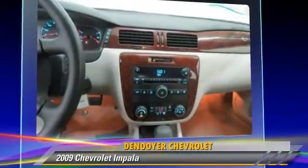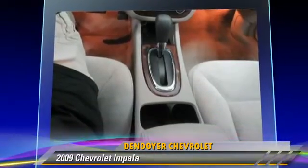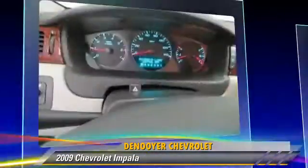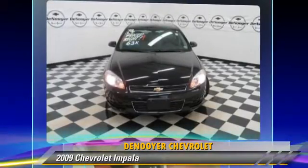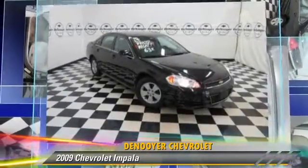Safety features include traction control and four-wheel ABS. Comfort and convenience features include power door locks, cruise control, and satellite radio. Give us a call to schedule your test drive today.